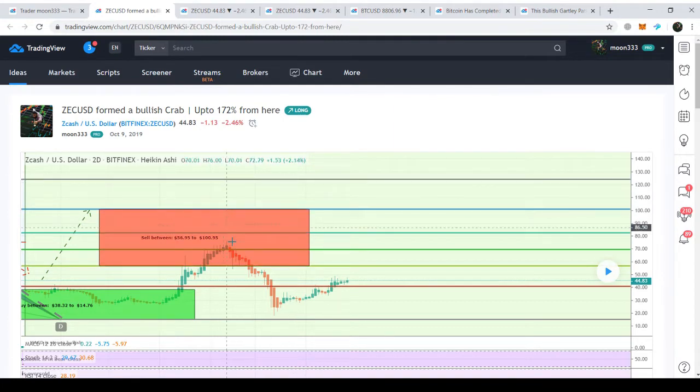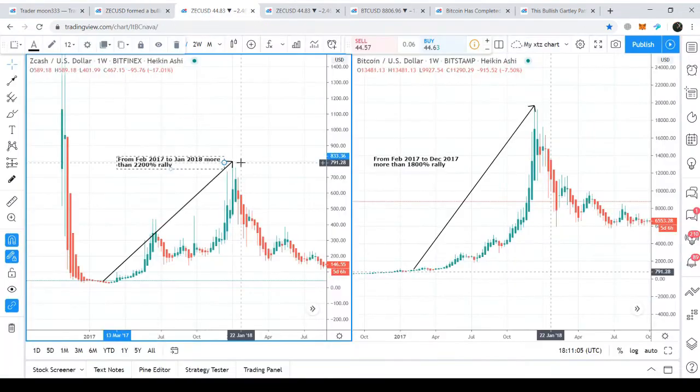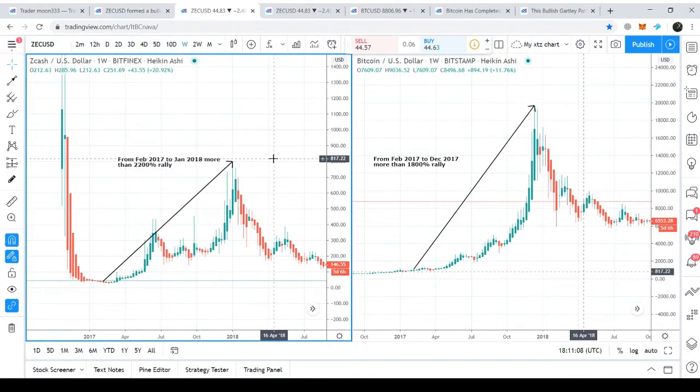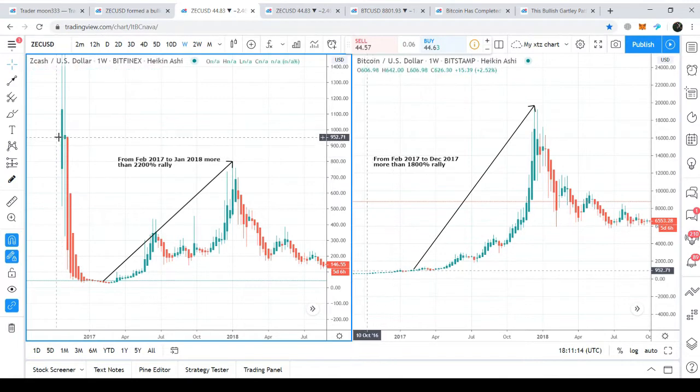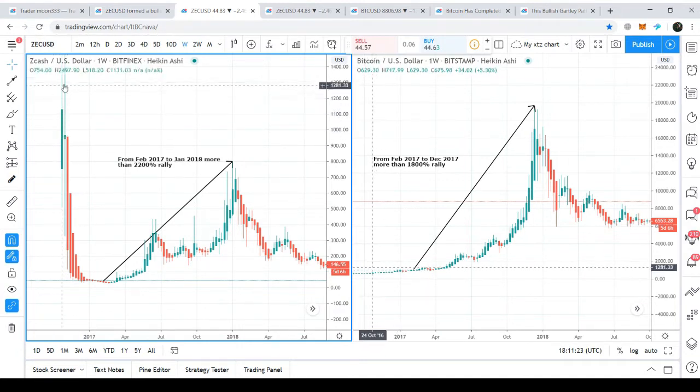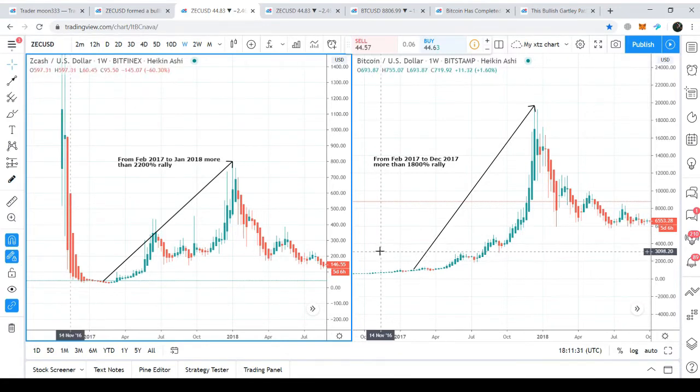Unfortunately, the price action dropped down again into this potential reversal zone and is now moving up again. Looking at a comparison between Bitcoin and Zcash since February 2017: in October 2016, when Zcash was listed on the Bitfinex exchange, it was being traded at more than $2,600. At that time, Bitcoin was being traded at almost $600. So there was a big difference between the Zcash price and the Bitcoin price.